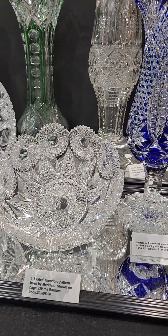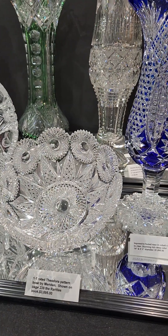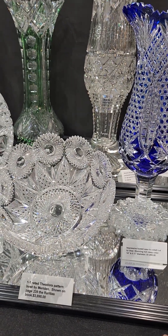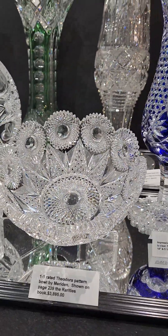A 1-1 rated Theodora Bowl by Meriden — always a fan favorite. Pattern shown on page 239 of the rarities book. Great clear button hobstars and it's $3,895.